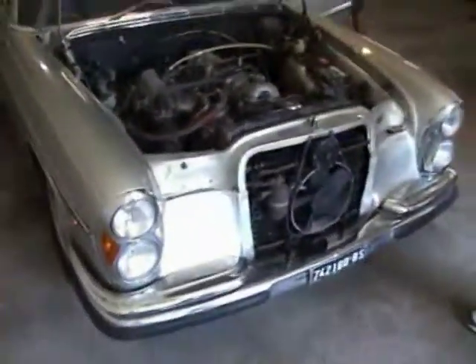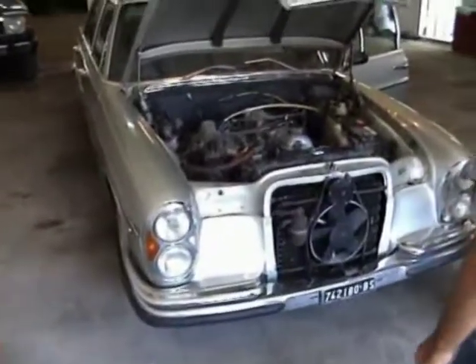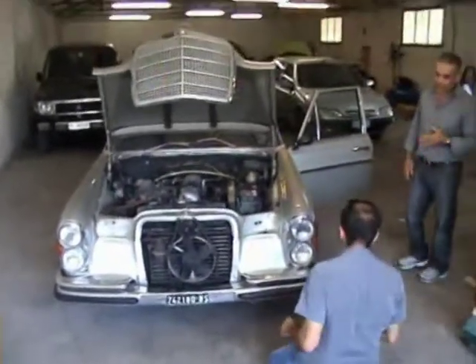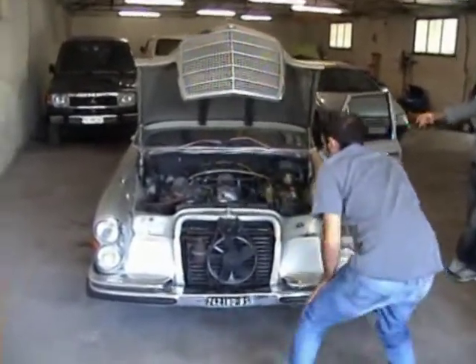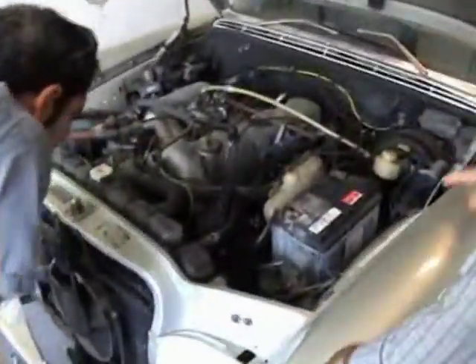Have you used it? No. How long has it been stored? The machine has been closed for more than five years. But believe me, when I did a small service — I changed the spark plugs, the oil, all that stuff — it started immediately.